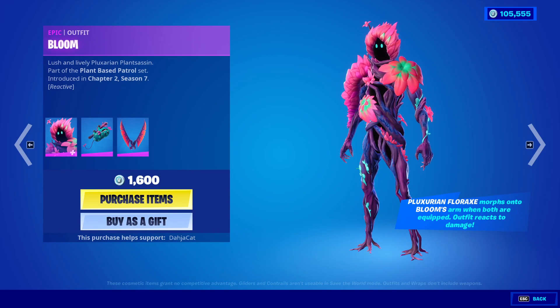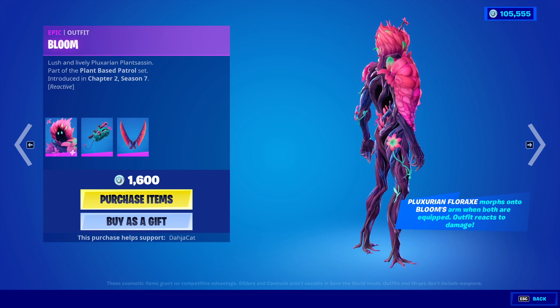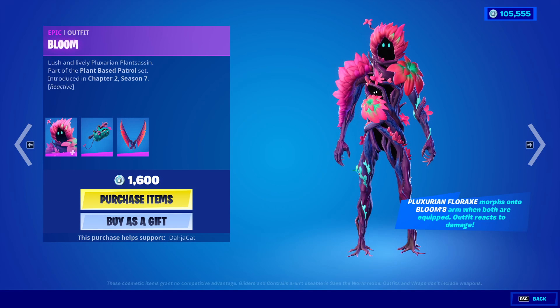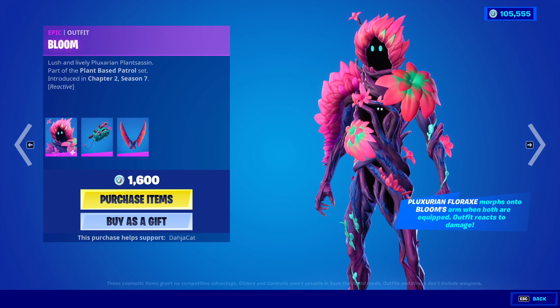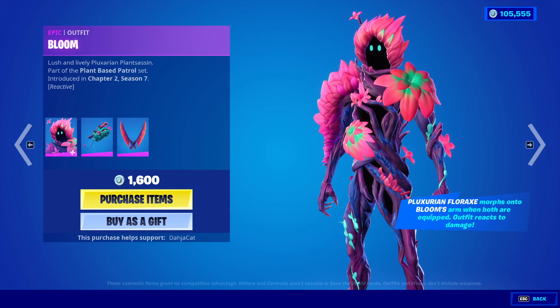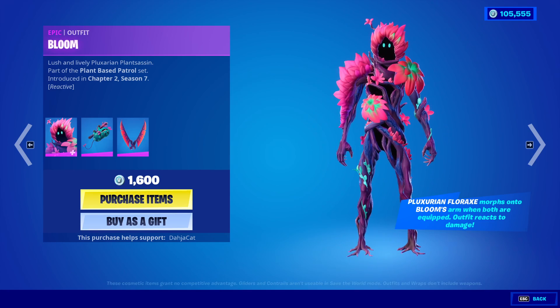Bloom, brand new skin — lush and lively. I'm not even going to try to say the rest of that. Oh my goodness. So my guess with this skin is that this is actually Bushranger. Cause if you've been on the map, you would see that Bushranger just — I guess he died somehow. I have a feeling he got reincarnated into this. It says the Pluxorian Florax morphs onto Bloom's arm. When both are equipped, the outfit reacts to damage. It looks beautiful.